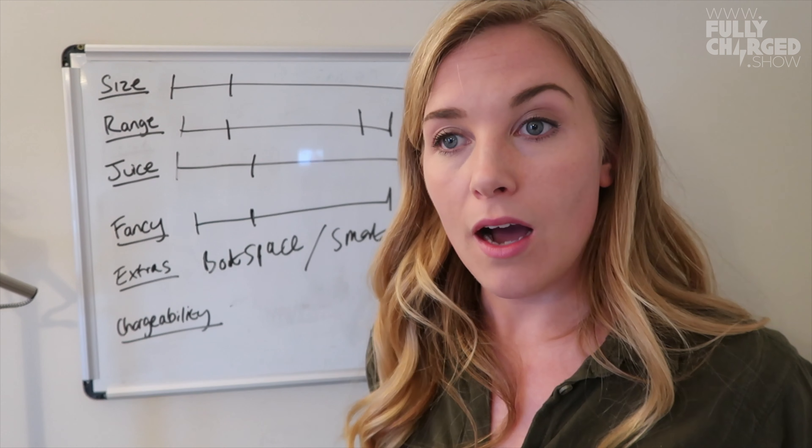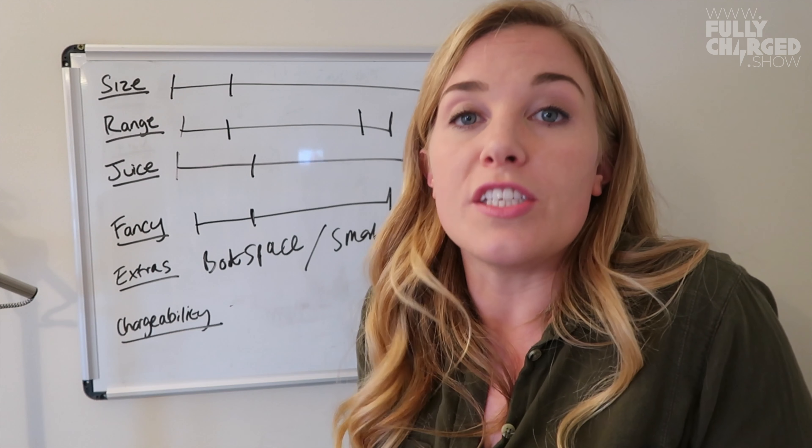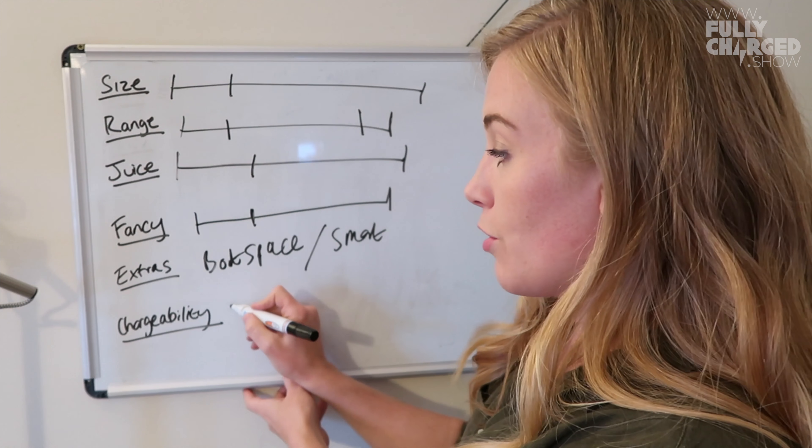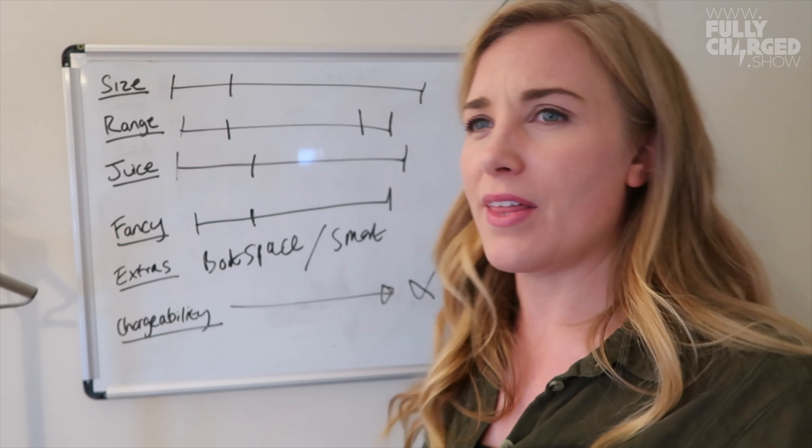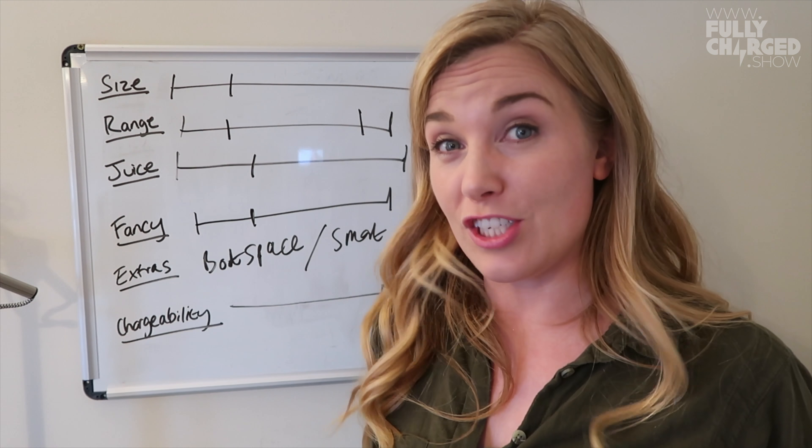Whatever car I end up getting, I want charging to be as accessible as possible — I want charging to be off the charts. But that's something I don't really understand yet. We need to find out what the different charges are and what these kilowatts mean. So if I am charging at home, do I need to have an electric vehicle charging point at home?